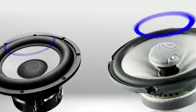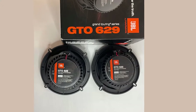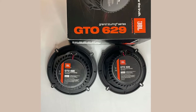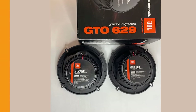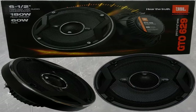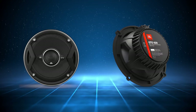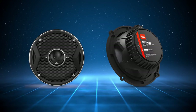I cranked up the volume expecting distortion, but nope, it didn't happen. The carbon injection makes the woofer cones extra stiff, handling dampening like a pro. And there's a silk tweeter that gives warm, detailed highs. It's tough too, thanks to the edge-driven design that keeps it cool even after hours of playing.